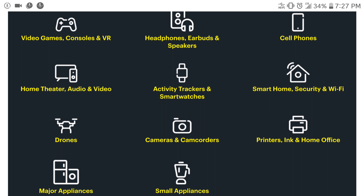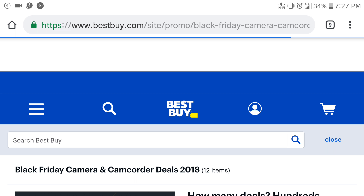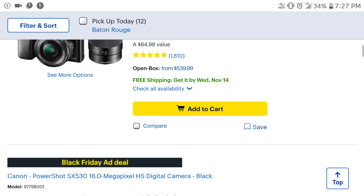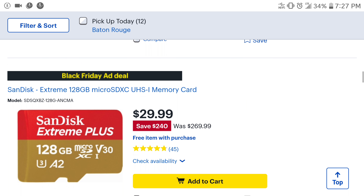First thing you would need to do is click Cameras and Camcorders. It's going to bring you to the next page where it will have a little bit of camcorder stuff, and then as you scroll down you'll find specifically the SanDisk Extreme Plus 128GB card for $29.99.